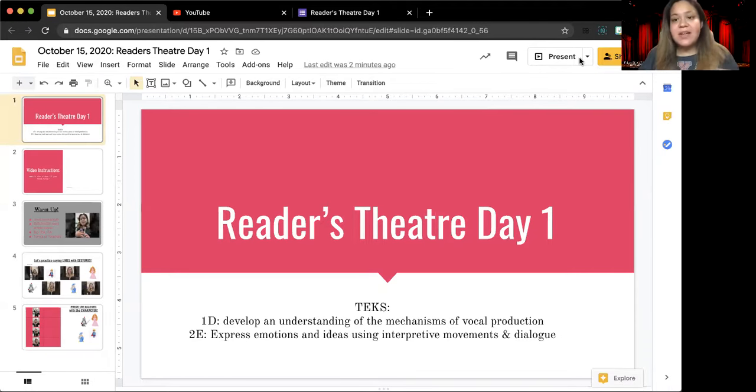We are going to be getting ready for our first performance — how exciting! We will be doing Reader's Theater, and you all are going to be helping me play the characters. Before we actually do the play, today we're going to learn about the different characters, gestures, and the different lines that they say in the play.